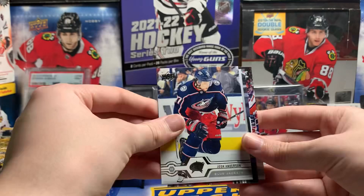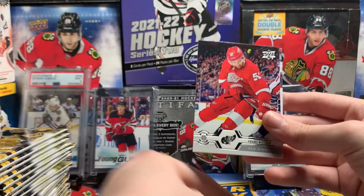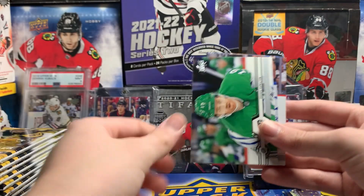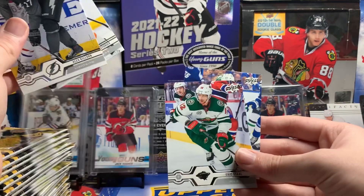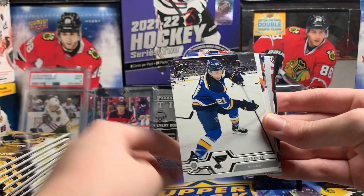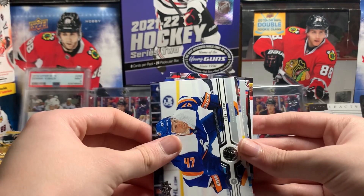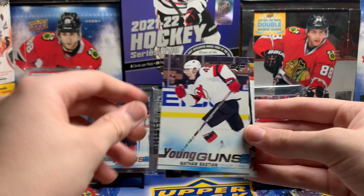Base pack: Josh Anderson, Dylan Strom, Franz Nielsen, Dougie Hamilton, Alex Killorn, Sean Couturier, Eric Stahl, and Rupe Hintz. Nikolai Ehlers, Kyler Bozak, Leo Komarov, Nathan Bastion Young Guns. That's not bad.